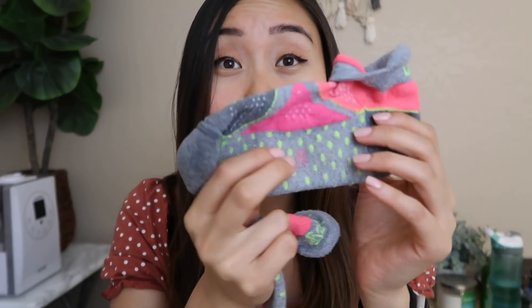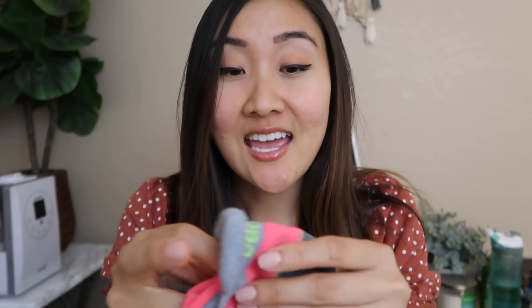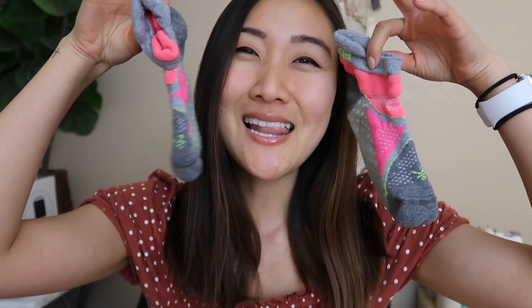Next are my Balega socks. I actually just bought a pair for my friend's birthday on Amazon. These are the most comfortable socks. I used to buy packs of socks from Costco or Nike — they're really thin and flimsy and sometimes you get holes in them. But these are so cushiony and there's cushioning in the back, so if shoes ever rub up against your ankle you won't get that with these. Whenever I wear them, people always ask me where I got my socks.